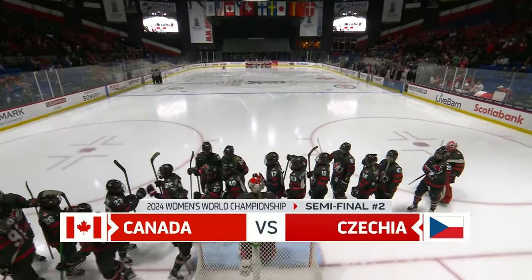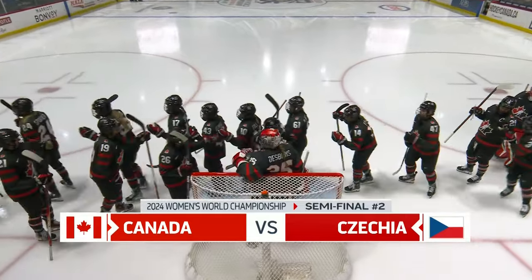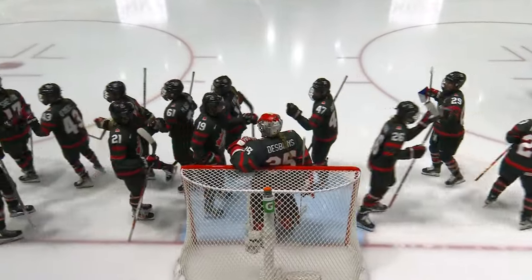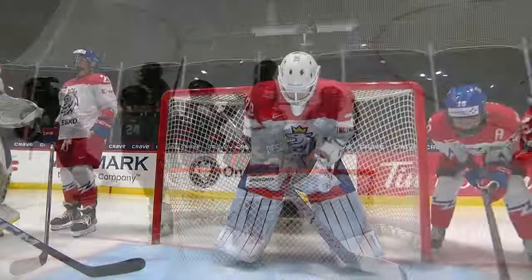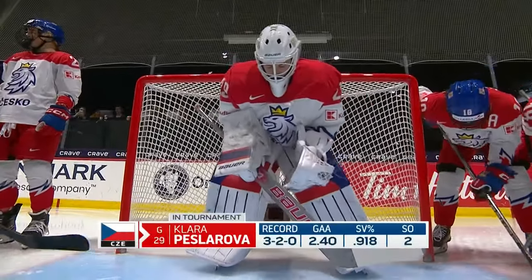Semi-final Saturday — Canada taking on Czechia. A trip to the gold medal game is on the line. Canada is looking to keep the streak going; they've played for gold 21 times at this tournament. Czechia is looking to make history, playing for gold for their first time ever at the Women's World Championship.